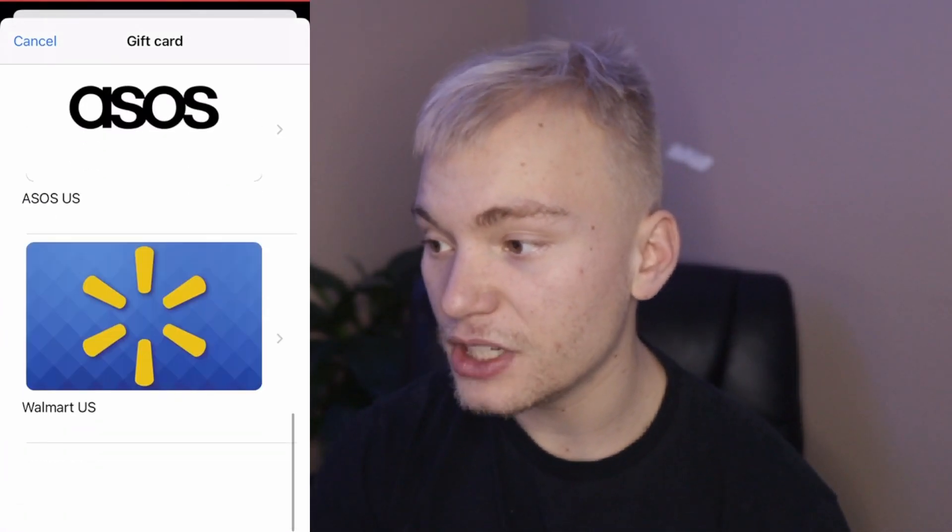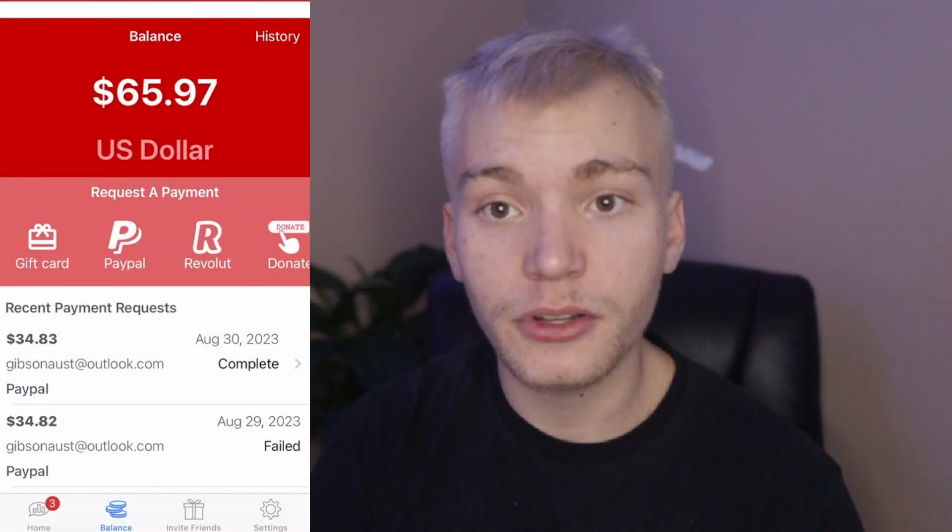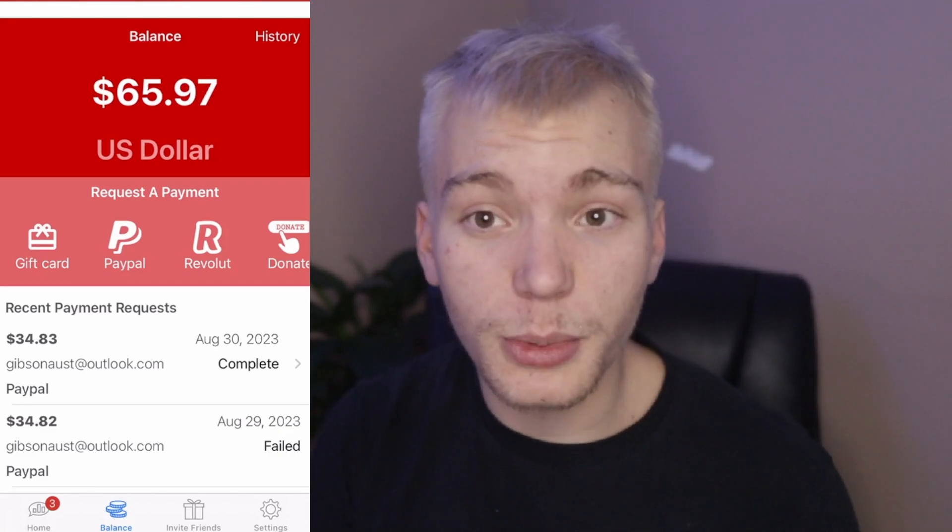Adiple's gift card options include Amazon, Home Depot, Fanatics, and Walmart. I would highly recommend you guys download these three apps from the description below to literally be making free money almost instantly.